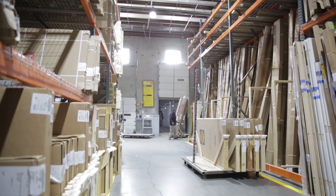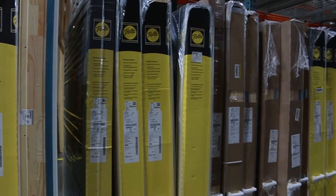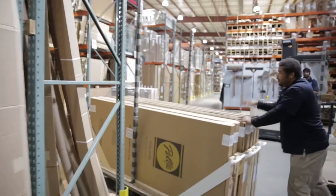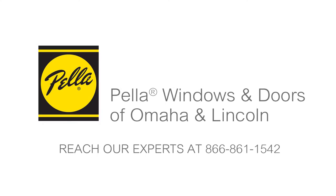Since each project is made to order per the specifications of the customer, every unit in the warehouse is for a specific opening on an individual job. We have a quality product and a dedicated team to back that product up — just a dependable product with dependable people. Reach our experts at 866-861-1542.